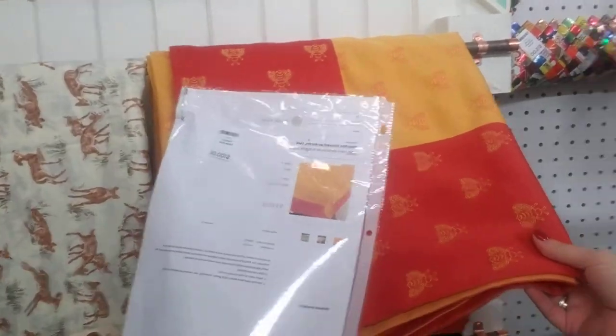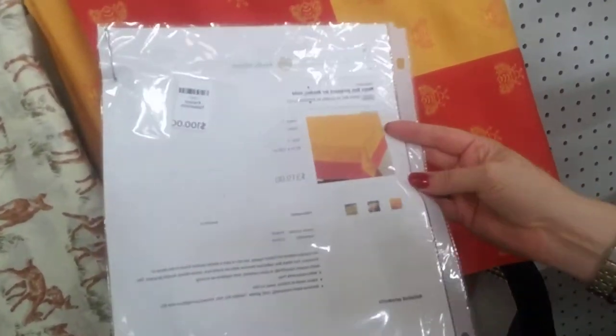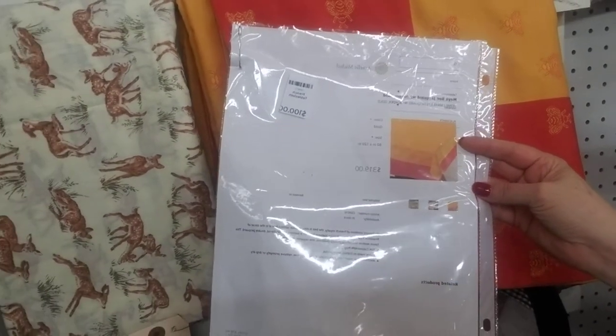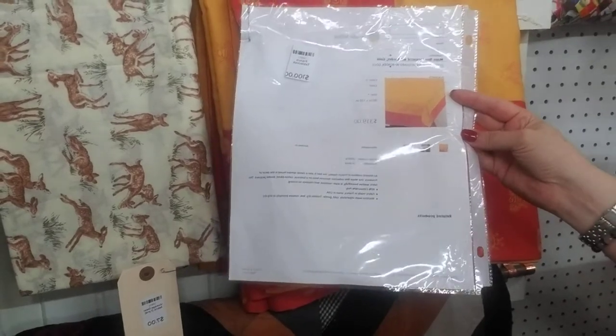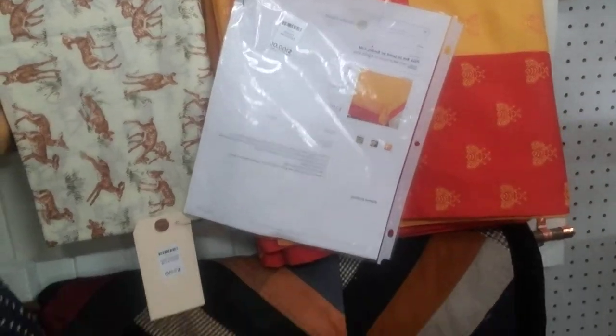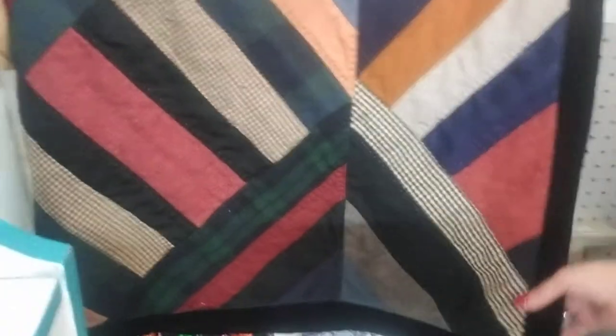This fabric is beautiful — I even see bumblebees on there. She has a beach tablecloth with bordered gold, 60 by 120. Online it looks like it was priced at $319 and she has it for $100. This is beautiful. And she has a quilt for only $45.